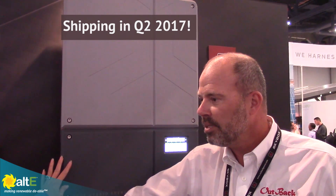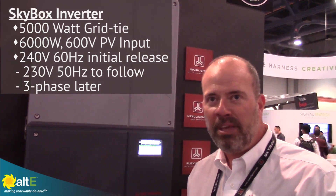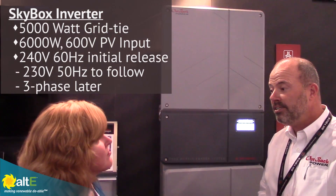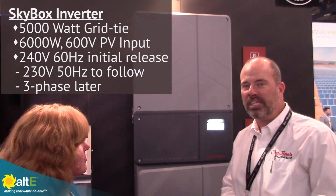We're looking at having this product available, shipping in volume in Q2 of 2017. This is a 5 kilowatt unit with a 6 kilowatt PV input. We'll be following up with a 230 volt version, and then we'll be doing some three-phase options also in 2017.